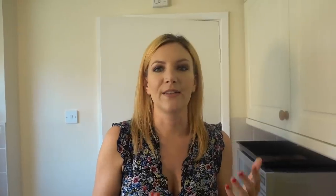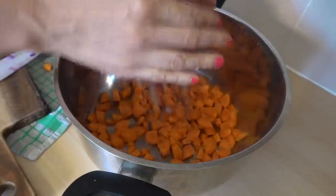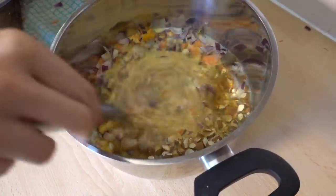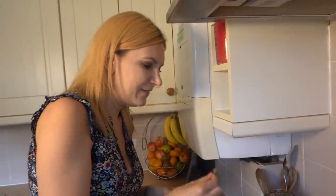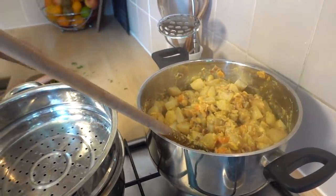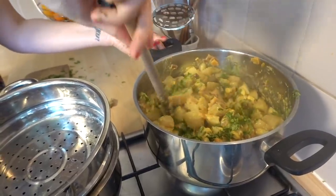Chop the potatoes and steam them until soft. Next step, chop the carrot and onion really small. Give the almonds a little chop. Add the almonds and everything else to the pan and mix it up. Bring it to the boil then simmer until the veggies are all soft. Take out the bay leaves, mix in the spuds and give that a good mix. Add some coriander as well — optional, but we've got it in the fridge so let's throw it in.